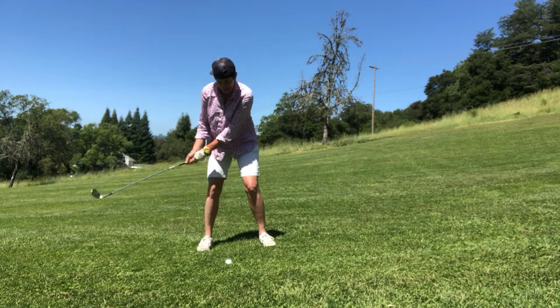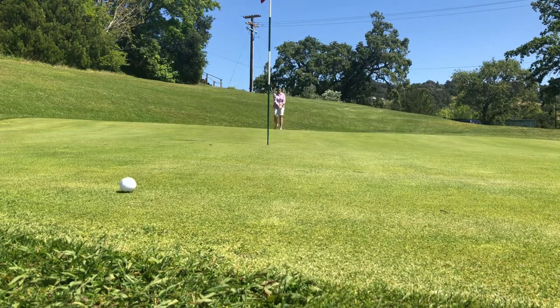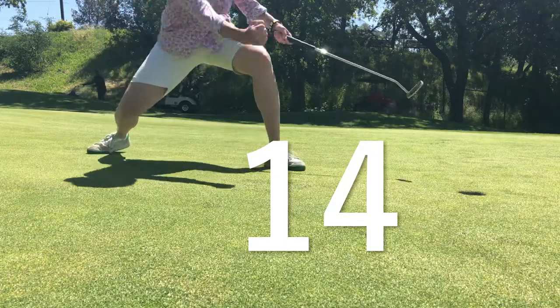Ten, hit eleven. Over the green for twelve, coming back. Thirteen was on the green. Fourteen, made the putt. Super. So really, you got a fourteen on that hole.